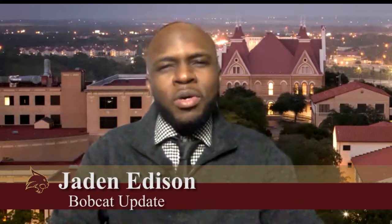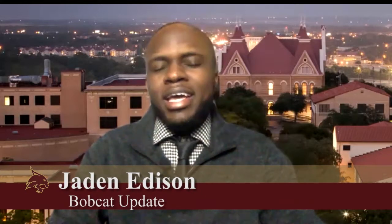Good afternoon and welcome to Bobcat Update. I'm Jaden Edison, reporting on news from Texas State University and the Hill Country. Our top story today is the coronavirus.